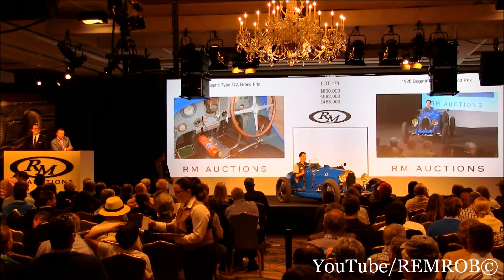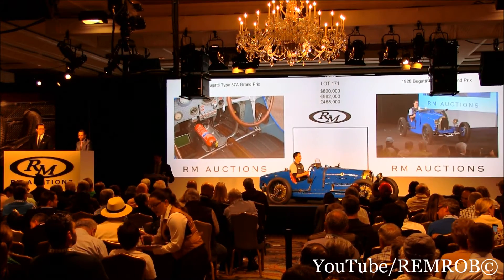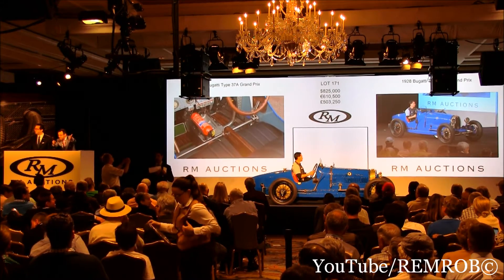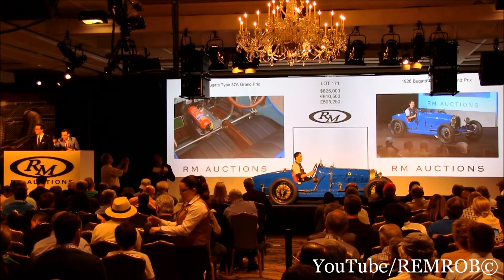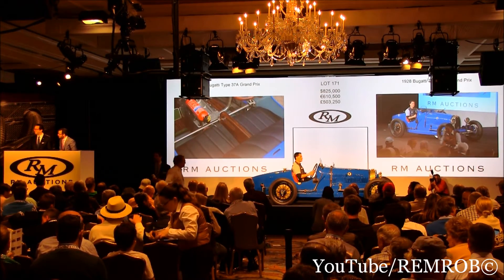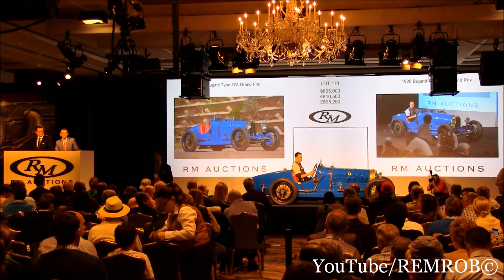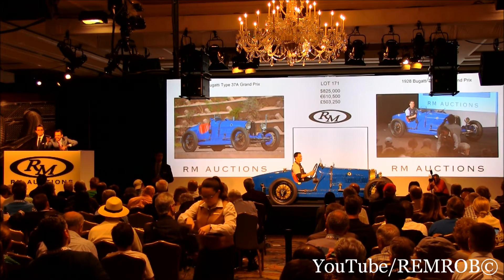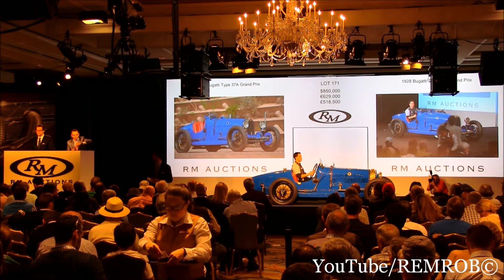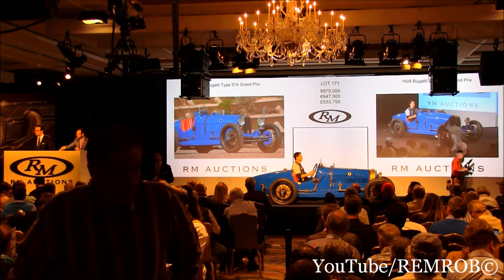$825,000. I bid on my left. L'enchère avec vous, $825,000. Do I have $850,000 for either of you? I've got $825,000 here. Do I have $850,000 from you, or from your side? At $850,000. $875,000 — tactical bid at $875,000. L'enchère à $875,000 contre vous. It's against you at $875,000. At $875,000.